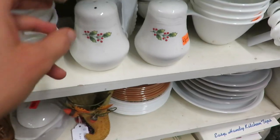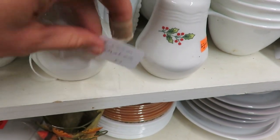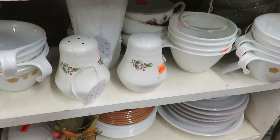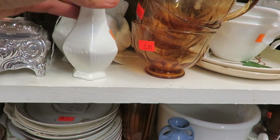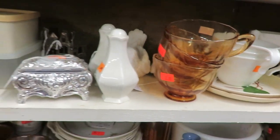I have been on the hunt for salt and pepper shakers. I'm not sure what style I'm looking for, but I want something that is antique or vintage. This booth did have quite a few that I kind of liked, so we'll see if I end up going back and getting them or not. But I did not pick up any at this time.